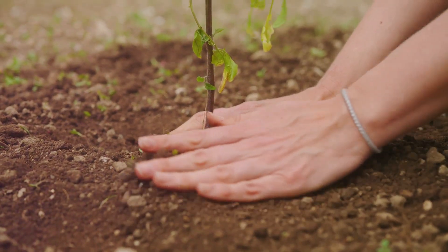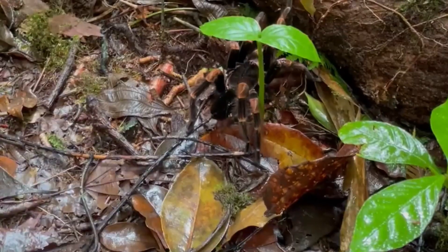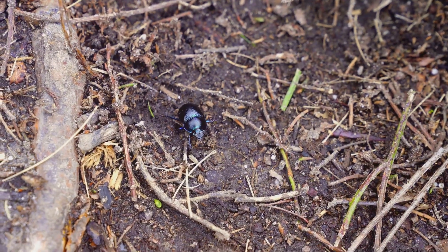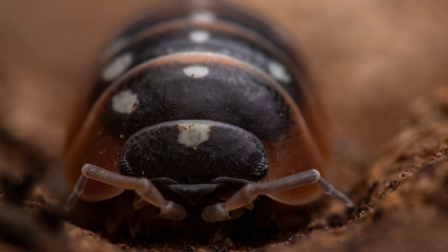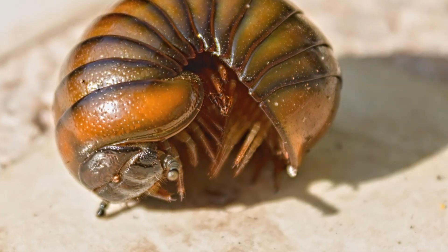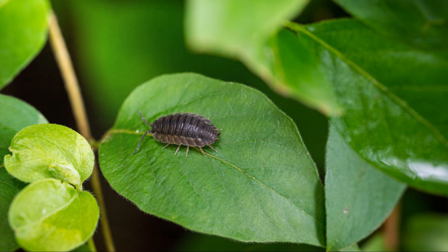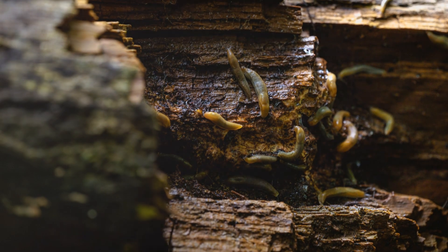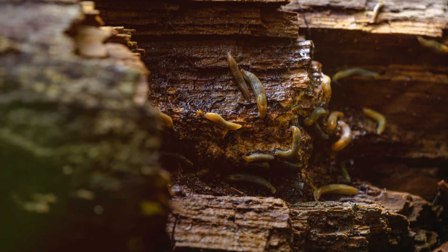So the next time you're in your garden or walking through the woods, take a moment to look beneath the logs and leaves. The Asel Woodlouse may be small, but it's a remarkable creature — a testament to the beauty and complexity of the natural world. Thank you for joining us on this journey into the hidden life of the Asel Woodlouse, a tiny recycler that quietly keeps our world turning.